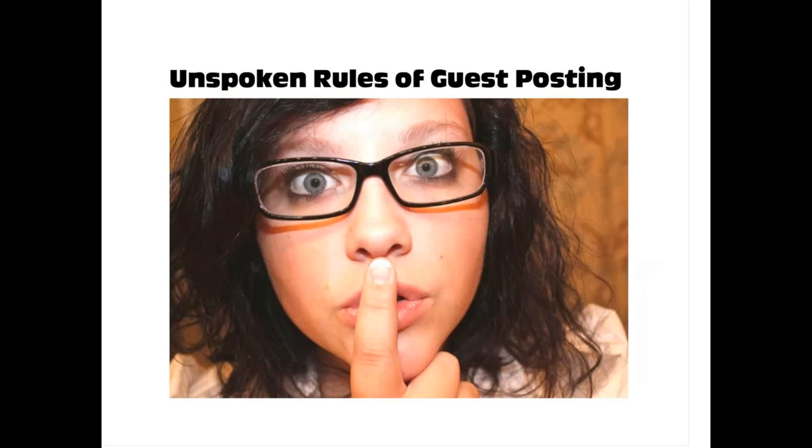Now, the unspoken rules of guest posting. First, always share your posts on social media — whether Twitter, Google+, or others — and let the blogger know. It's important to them that you're not only providing free content, but also sharing the post on your own social media and sending traffic to their blog. So give back by getting the word out about their blog.